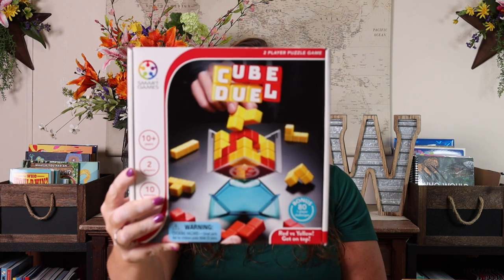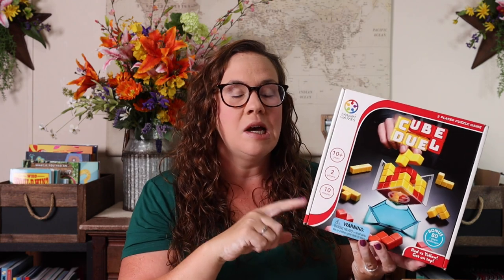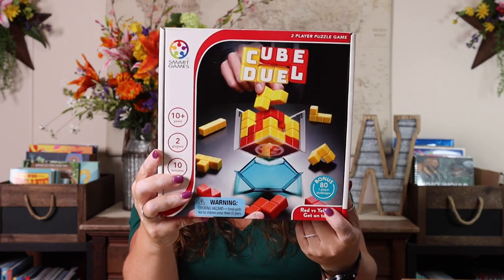Speaking of two-player games, I also picked up Cube Duel by Smart Games — it's for ages 10 and up and is two players. It kind of reminds me of Tetris except in cube form, so it's three-dimensional. Emily saw it and was like, 'Oh, it's kind of like Minecraft,' so she's convinced she'll be great at it. In addition to being a great two-player game, there are also 81 single-player challenges, so she can play solo or we can play together. I love when a game can do both — it's a win-win.